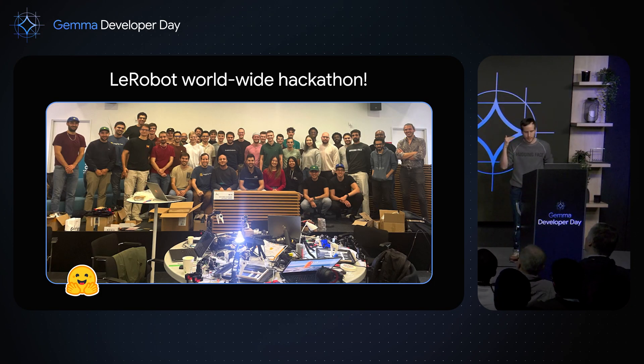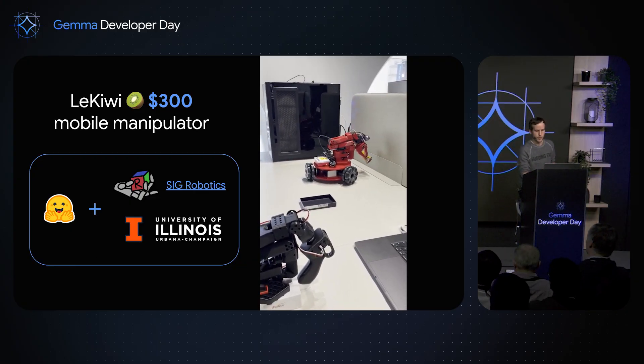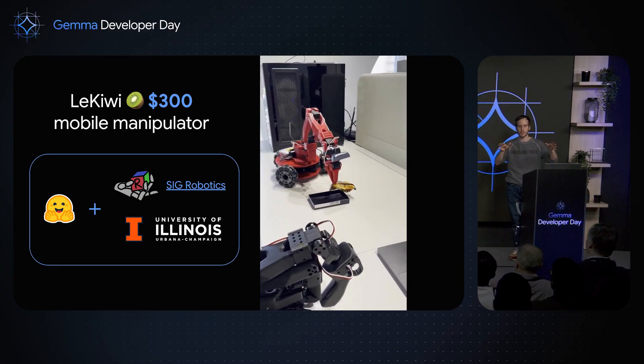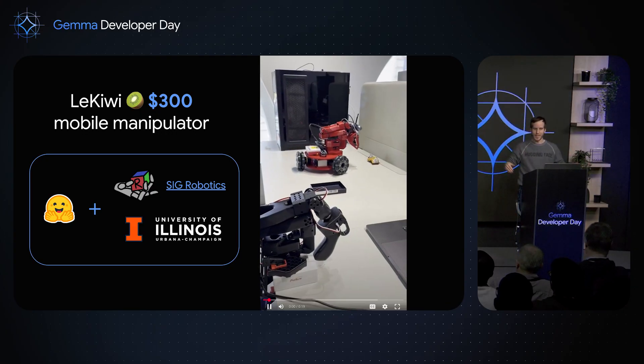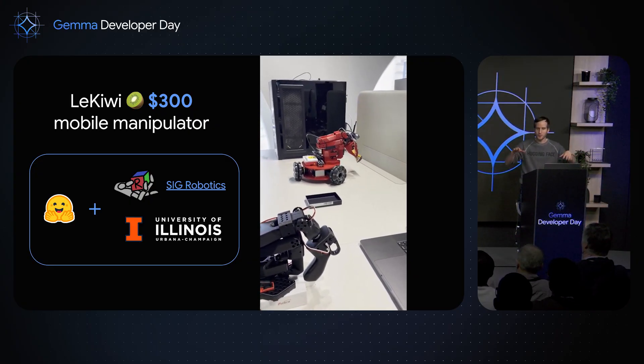We also organized hackathons, and the last one was in Toulouse. In just one weekend, people who had never touched robotics before — even people who had never touched AI — were able to assemble their robots, follow the tutorials, record trajectories, and automate stuff. It's becoming very, very accessible. We also worked with students from SIG Robotics Lab at the University of Illinois, developing a base and extension with three wheels. You can put any of the arms on top, remote control it, and teach it tasks that require a wide range of motion — not far from having R2D2 at home.